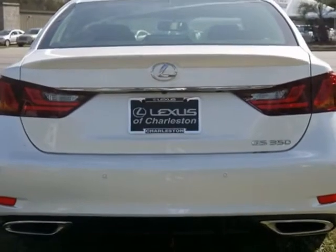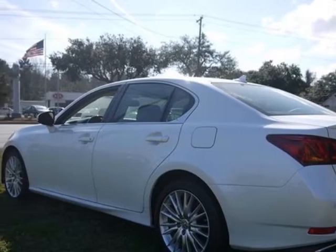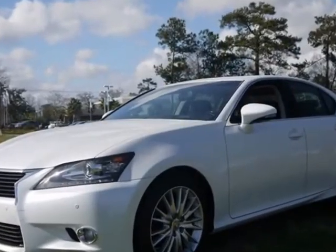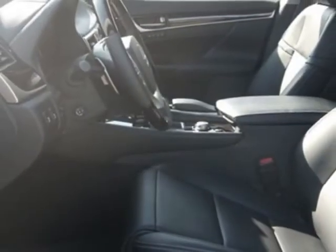This GS350 boasts a 3.5 liter engine and has a 6-speed automatic transmission. Call 800-348-2788 or email our friendly sales staff today to schedule a test drive.